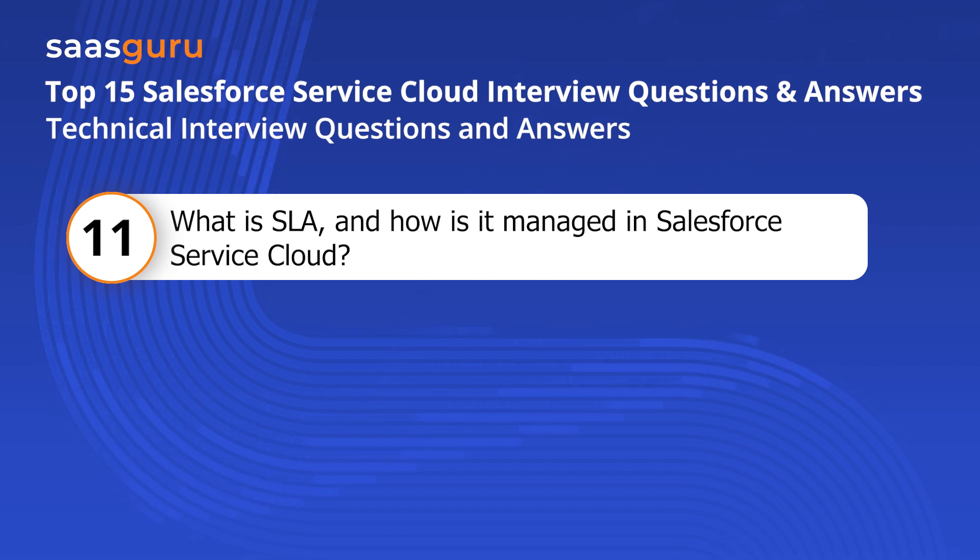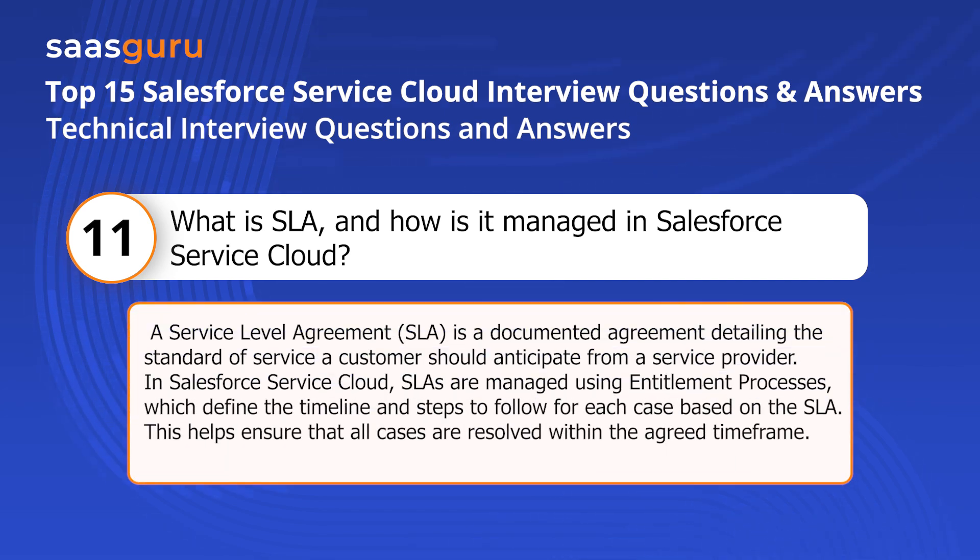Question eleven: What is an SLA and how is it managed in Salesforce Service Cloud? A service level agreement (SLA) is a documented agreement detailing the standard of service a customer should anticipate from a service provider. In Salesforce Service Cloud, SLAs are managed using entitlement processes, which define the timeline and steps to follow for each case based on the SLA. This helps ensure that all cases are resolved within the agreed timeframe.